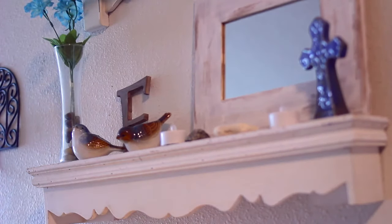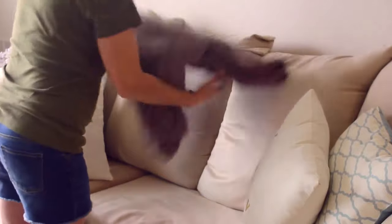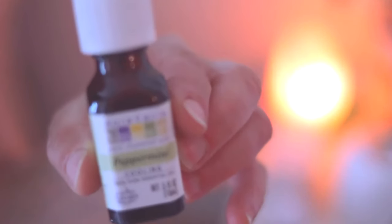When I'm cleaning, I also like to use my diffuser. Today I was using a peppermint scent, and it made the whole house smell clean and fresh.